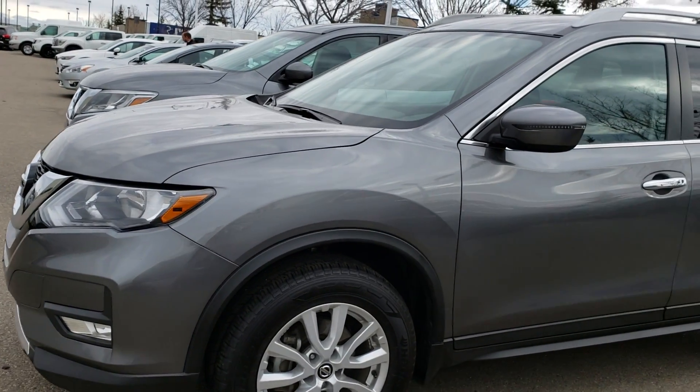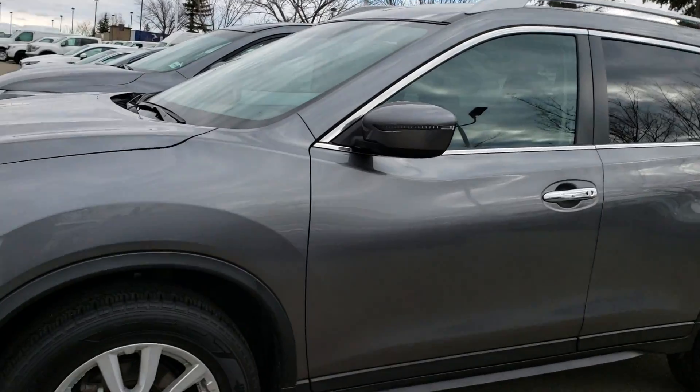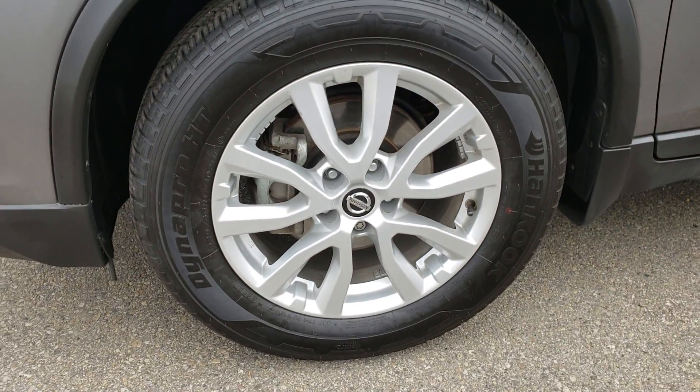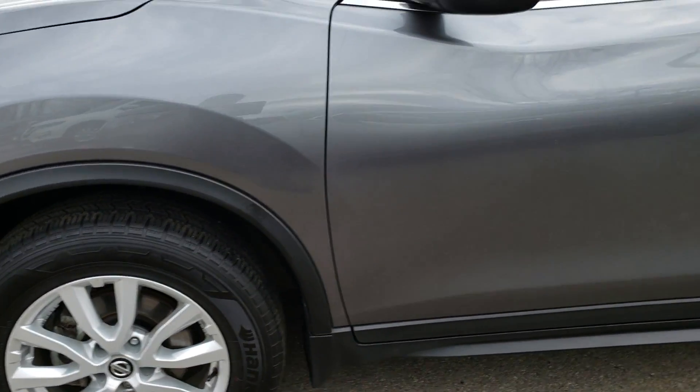I'll show you the outside so you can see there are no scratches. It's in very good shape. A little close up for the wheels — it's almost pretty new.